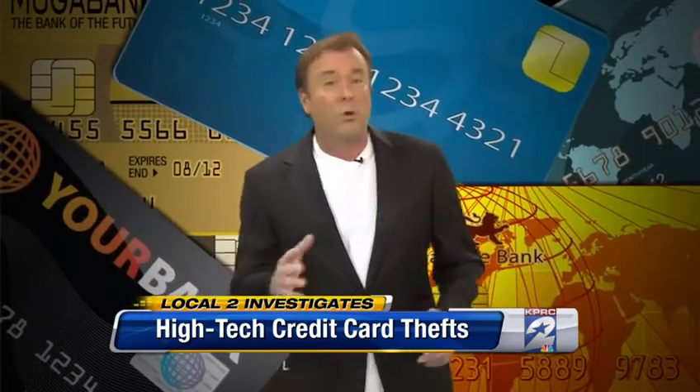We want to make it clear we destroyed all information collected with that credit card scanner — it was just a test to make a point. If you'd like to buy the Signal Vault, it sells online for under 15 dollars, or you can simply wrap your credit cards in tinfoil or buy an aluminum wallet. I'm Bill Spencer, KPRC Local 2.